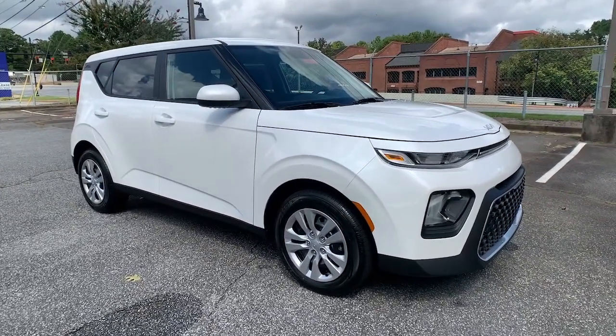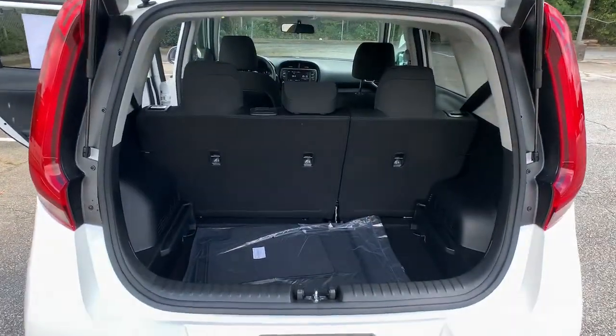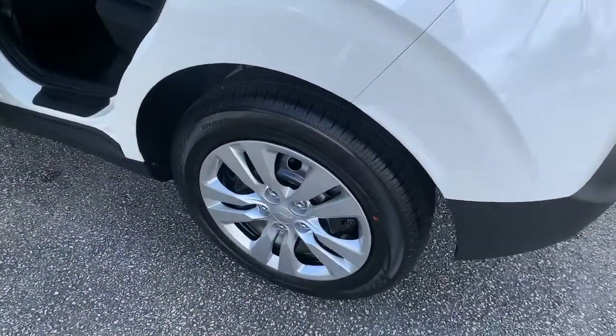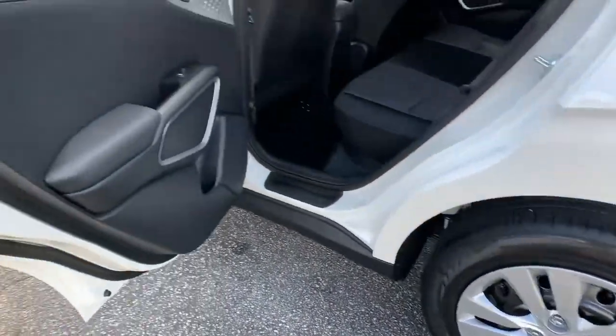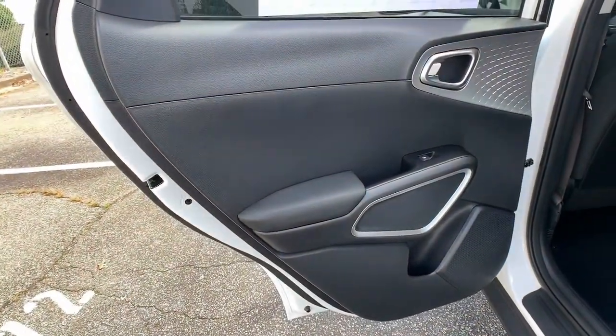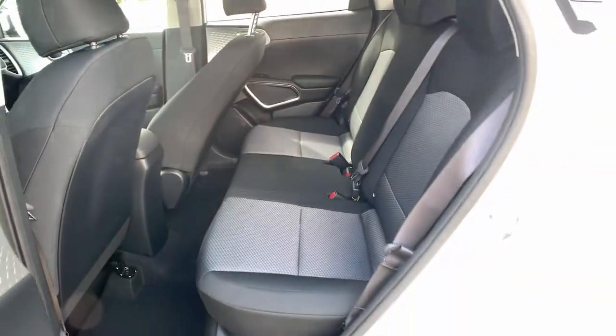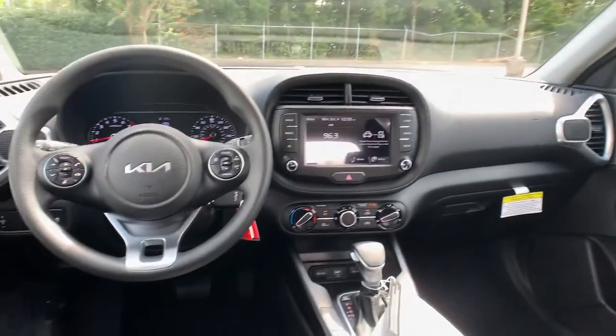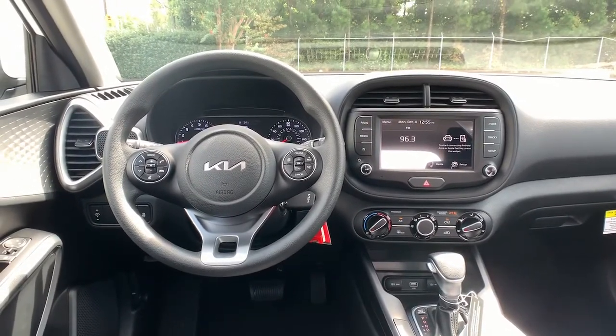The following are some of this vehicle's highlighted options: backup camera, Bluetooth connection, steering wheel audio controls, stability control, pass-through rear seat, intermittent wipers, variable speed intermittent wipers, temporary spare tire, passenger vanity mirror, and adjustable steering wheel.